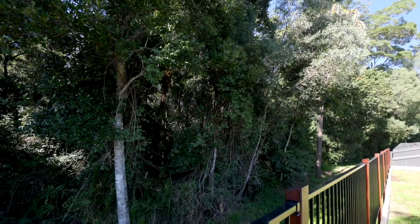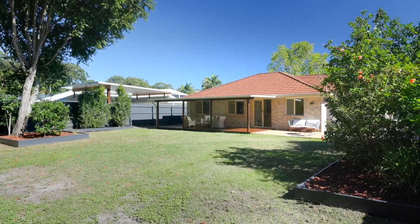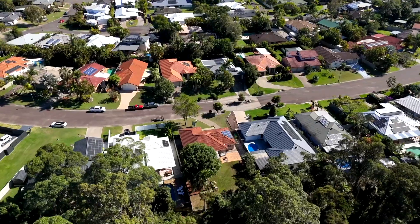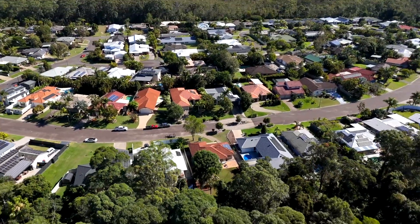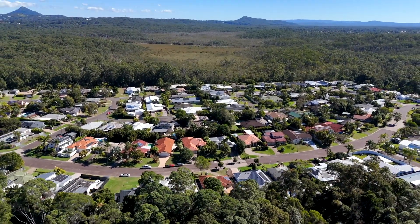Enjoy a tranquil rainforest backdrop adding a touch of nature and privacy to your home, with huge scope to update and add value in this rapidly growing area of Noosa.